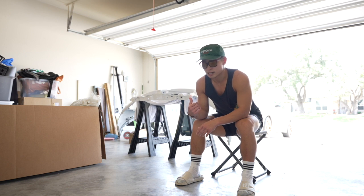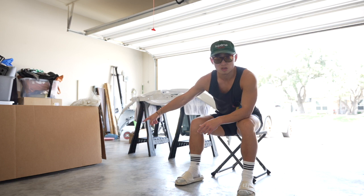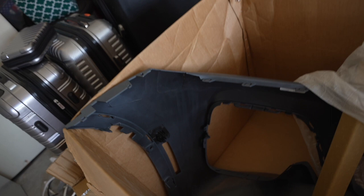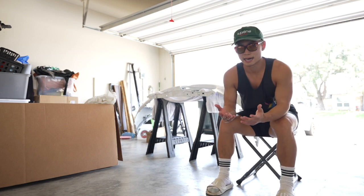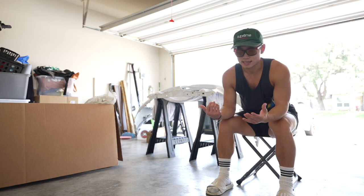We finally have the new front bumper, but that was a headache to get. You see this box on our right — that's another bumper I'm getting refunded for because the front left driver's side is cracked. The box is mangled and you can see the bumper was damaged. I don't blame the company or the shipping company — none of us could have seen this happening. This was one of the last bumpers the distribution center had.